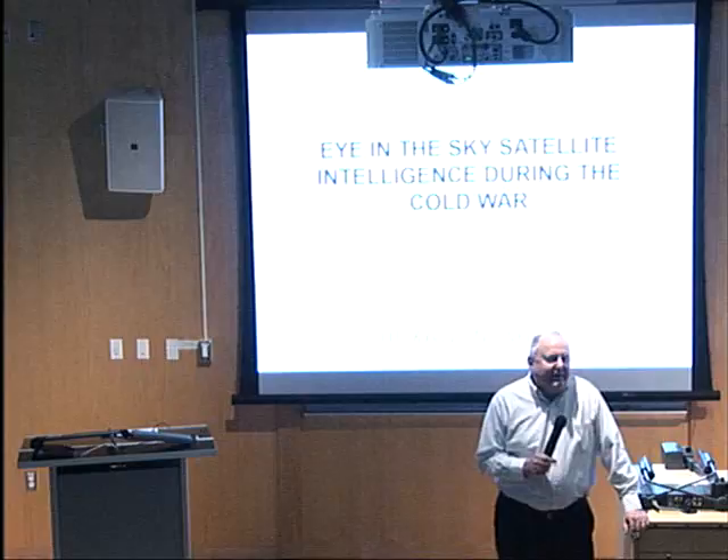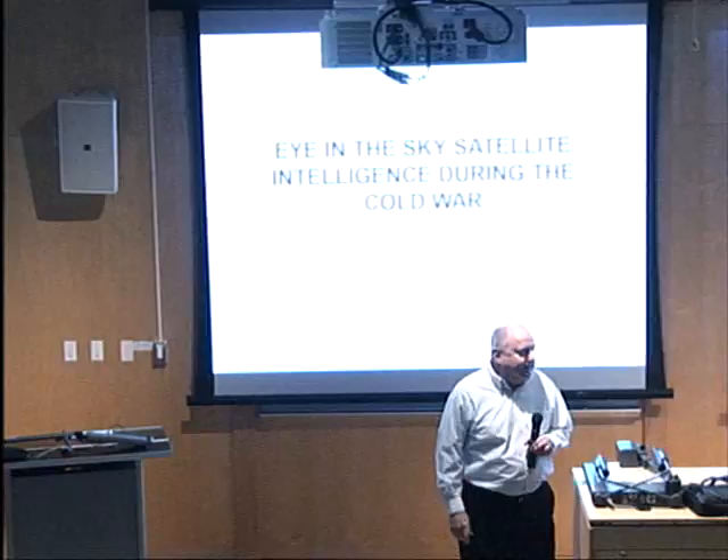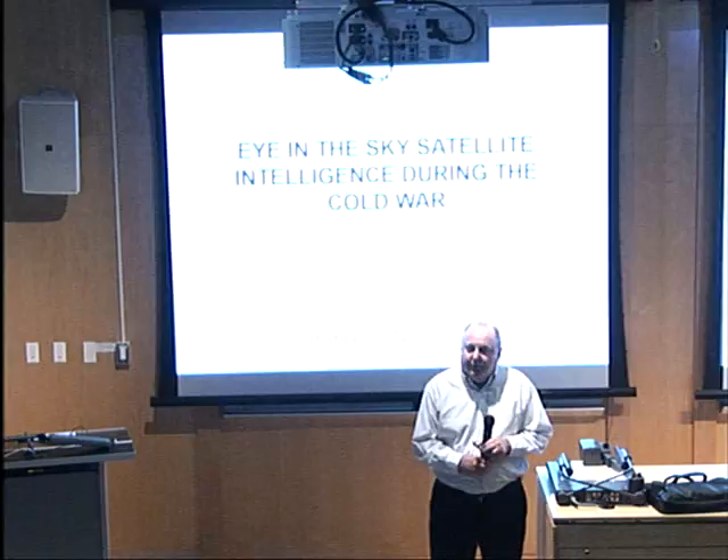Good afternoon. It's my pleasure to welcome you to the College of Optical Sciences' first colloquium of 2018. It's my pleasure to introduce our speaker, Phil Pressel, to talk about the Hexagon spy satellite program and put it in perspective of the time — some of the technology, some of the things that were going on. It's an amazing program.